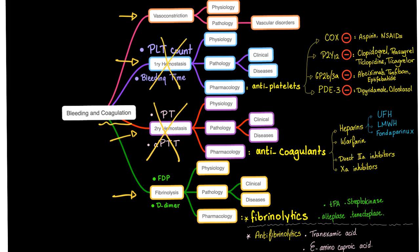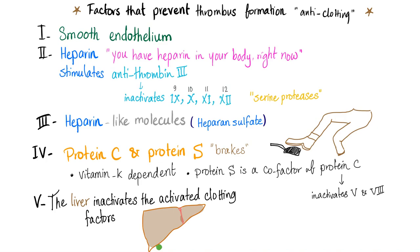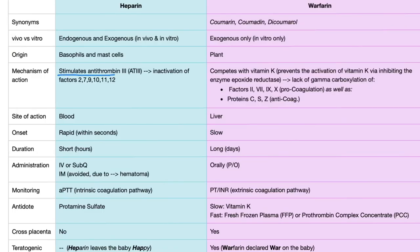More importantly, the most common symptom in HIT is not bleeding — it's actually thrombosis. How does heparin work? It stimulates antithrombin 3. Heparin works by stimulating antithrombin 3; the site of action is blood, onset is rapid, duration is short, and it's always an injection.